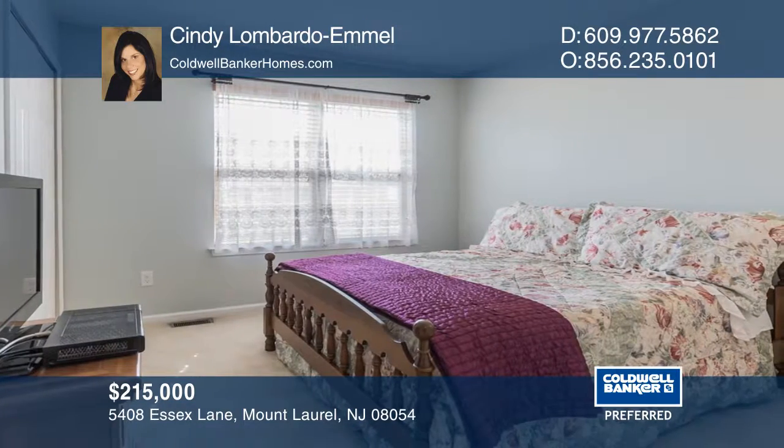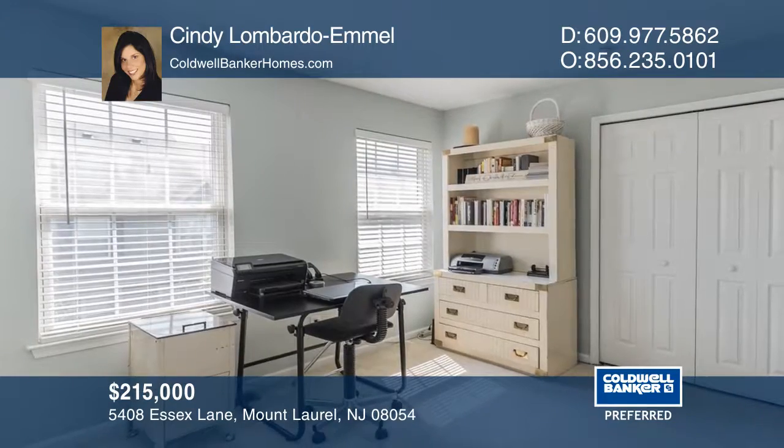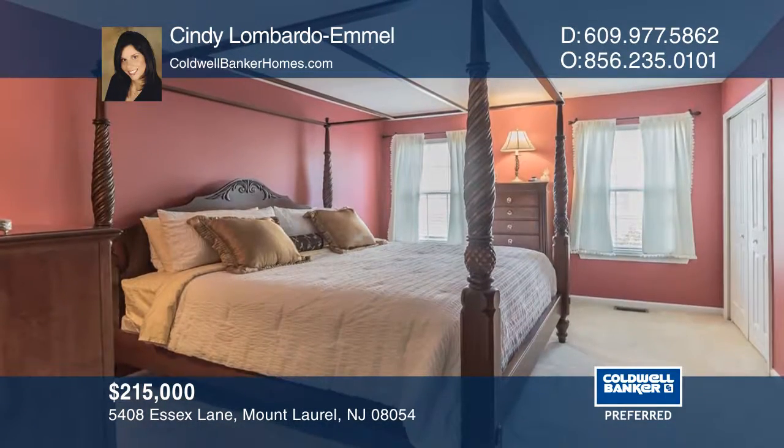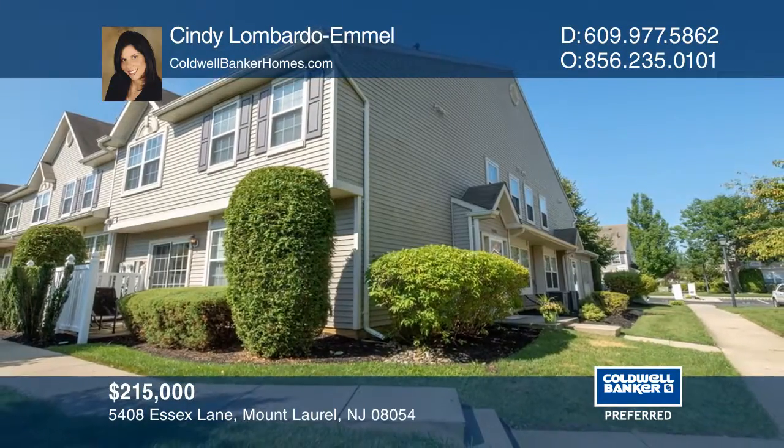Upstairs you will find three spacious bedrooms including a master suite complete with a walk-in closet and private master bath. The attic is floored and offers plenty of storage. To see your new home in person, schedule a tour with Cindy Lombardo.